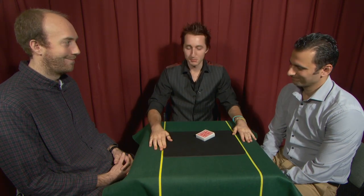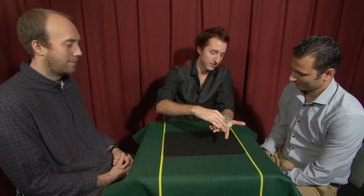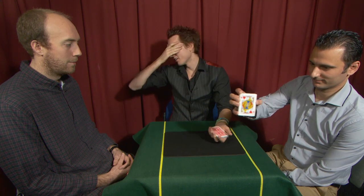I have my two spectators here. Would you first like to take a card? What I'd like you to do is cut off roughly a third of the pack — give or take as many as you like, but roughly a third — and look at that card. Show the camera; I won't look.